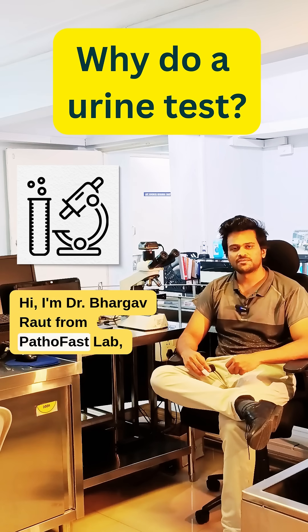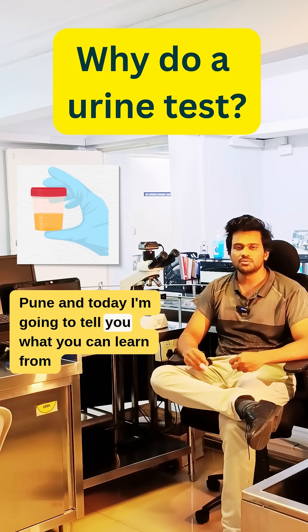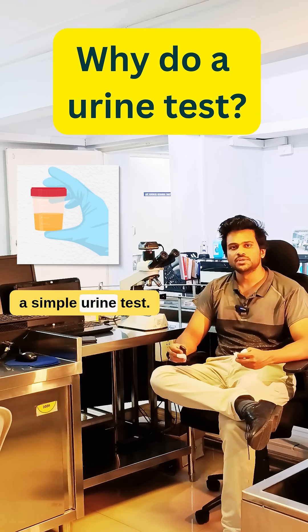Hi, I'm Dr. Bhargav Raut from Pathofast Lab, Pune, and today I'm going to tell you what you can learn from a simple urine test.